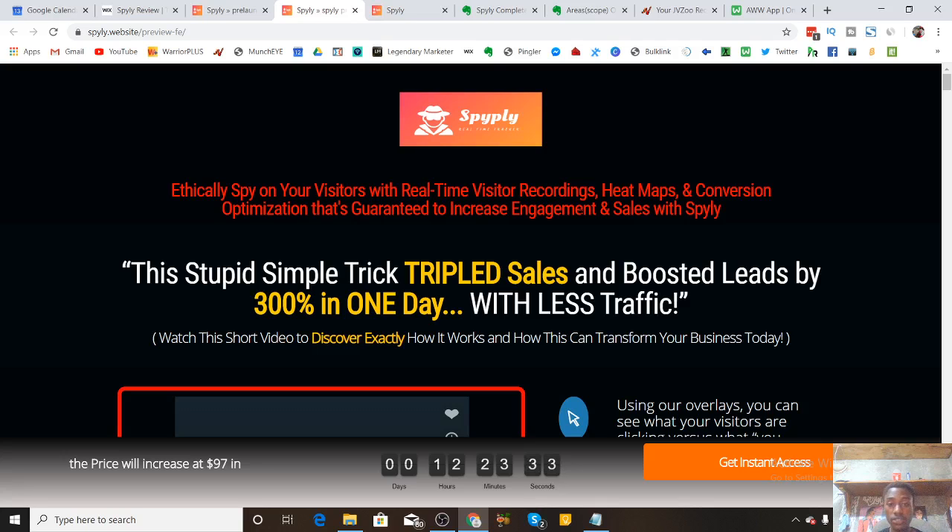Once you install that pixel on your website, it will show you exactly what your visitors are doing on your webpage — how they're scrolling, which links they're clicking the most, which pages they're visiting the most, which images and videos they're engaging with the most, and also which they aren't. It's also going to show you exactly where your visitors are coming from — which countries, which operating systems and browsers they're using, and which platform they came from: social media, YouTube, Google, or Yahoo.